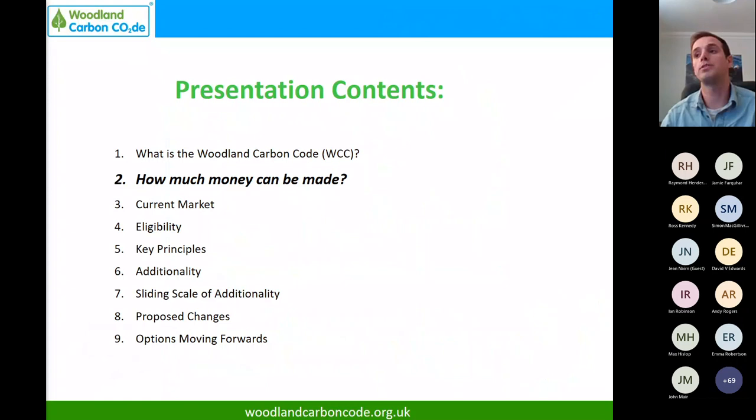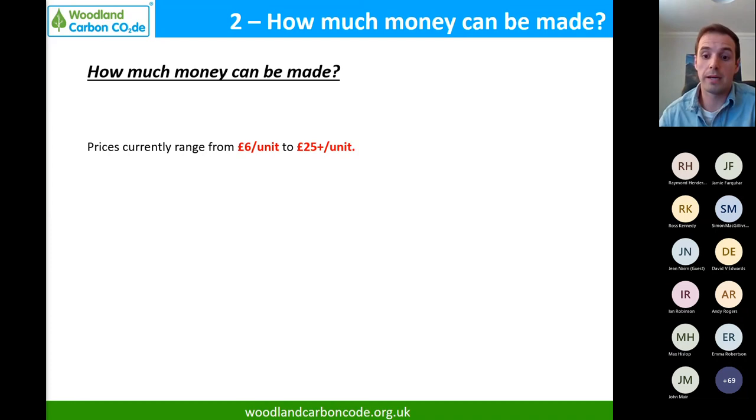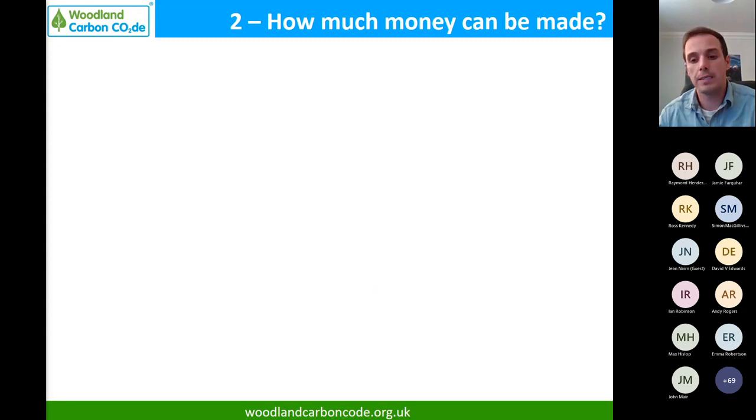The important difference between PIUs and WCUs is what companies can claim based on them. If a company has 500 tonnes of CO2 equivalent emissions annually and buys 500 Woodland Carbon Units, they can say 'our company this year is carbon neutral.' Whereas if they bought 500 Pending Issuance Units, all they could say is 'we are working towards carbon neutrality.' You can see how enormous that difference is for companies. Prices at the moment are anywhere between £6 to £25 plus per unit.